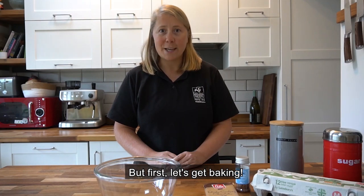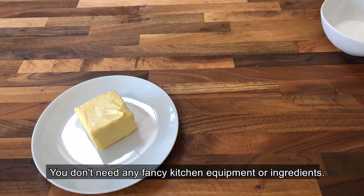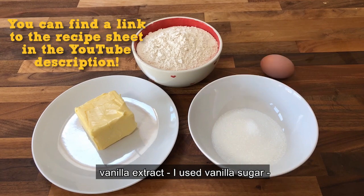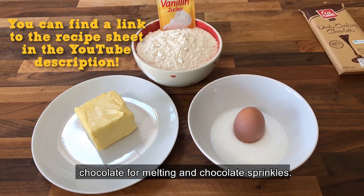But first, let's get baking. Here's all you need for this recipe. You don't need any fancy kitchen equipment or ingredients. All you need is some butter, sugar, flour, an egg, vanilla extract — I used vanilla sugar — chocolate for melting, and chocolate sprinkles.